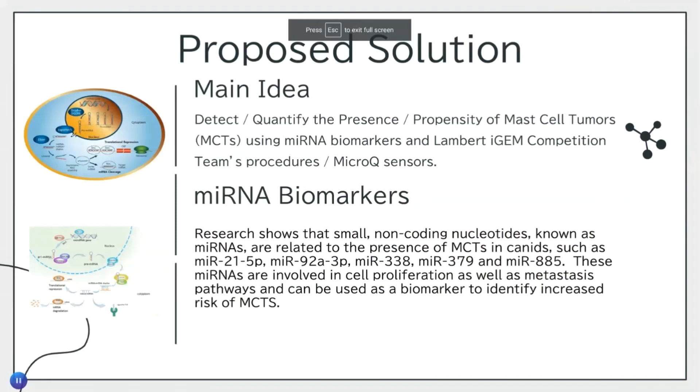So what is our proposed solution? We hope to detect and quantify the presence and propensity of mast cell tumors using miRNA biomarkers and the Lambert iJump competition team's procedures and microcube sensors. Research shows that miRNAs are related to the presence of MCTs in canines, and the one that we hope to be using is miRNA-21-5P. These miRNAs are involved in cell proliferation as well as metastasis pathways, and can be used as a biomarker to identify increased risk of MCTs.